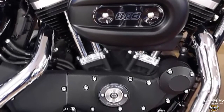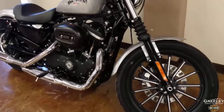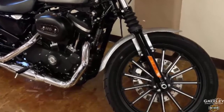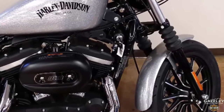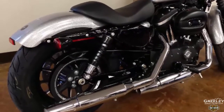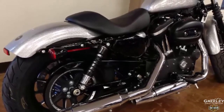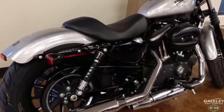Sportsters are known for their reliability. 300-millimeter brake rotors and 34-millimeter pistons for more stopping power. The combination of a lower front and rear suspension together with a low, narrow solo seat just 25.7 inches high provides comfort and confidence.